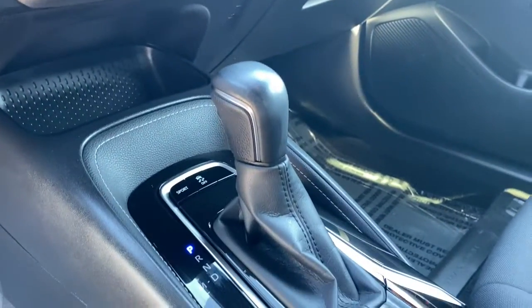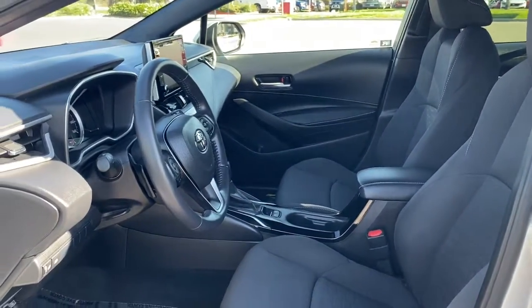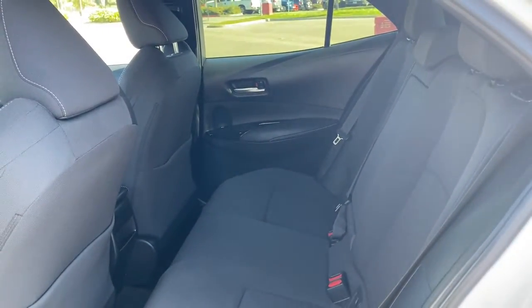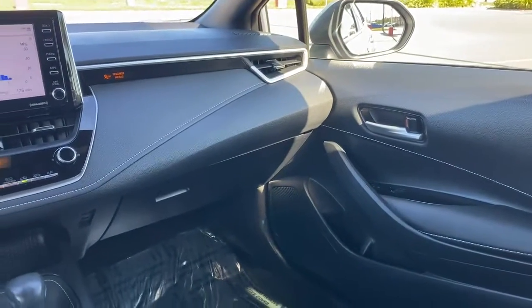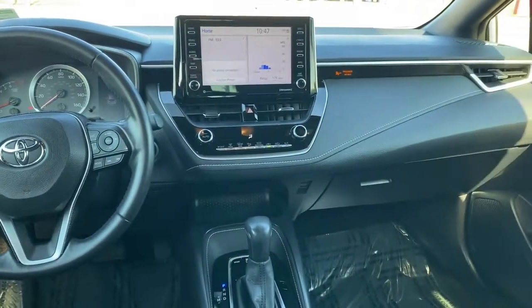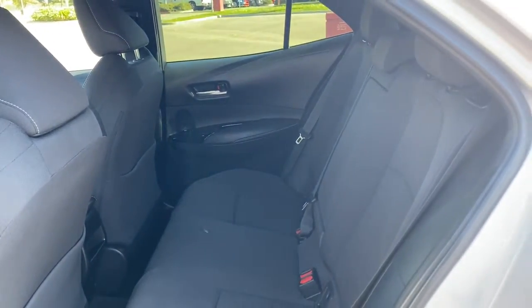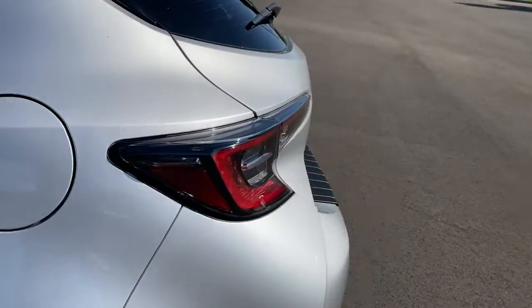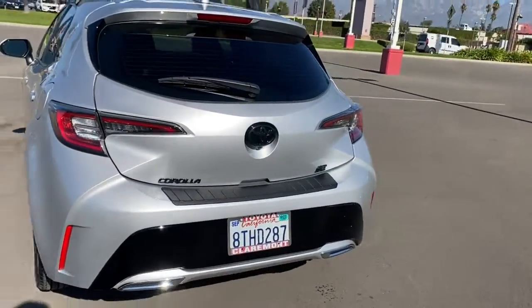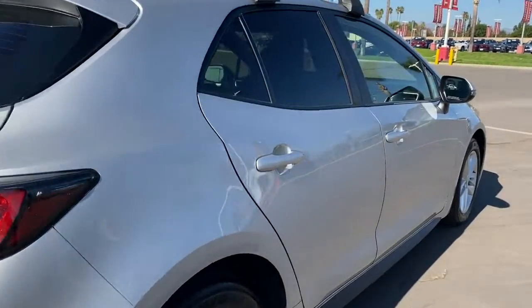Our knowledgeable and professional staff is here to make your test drive experience easy and enjoyable. We can't wait to toss you the keys to this exhilarating Corolla Hatchback. We'll see you next time. Thank you.